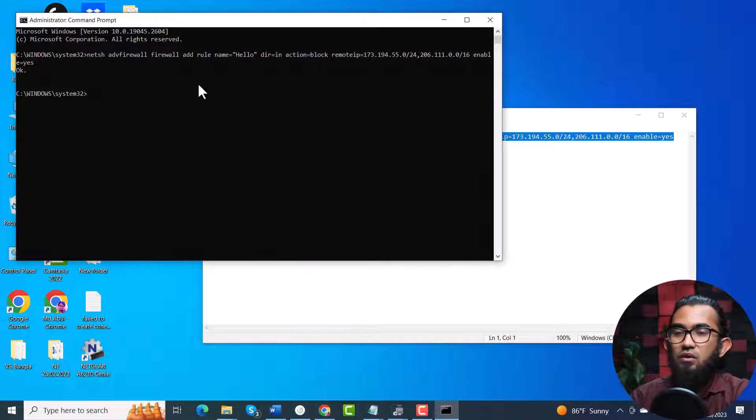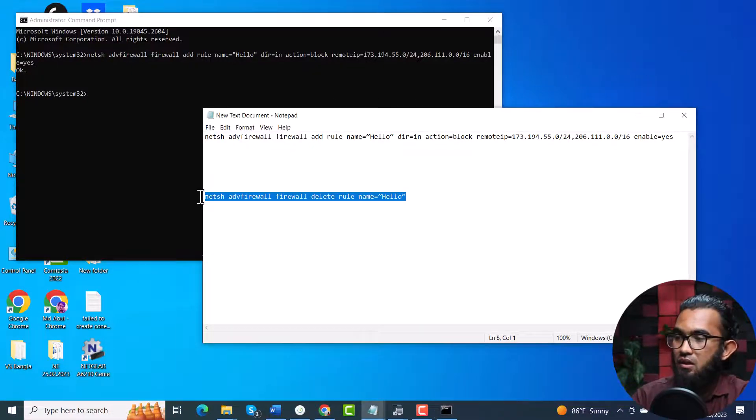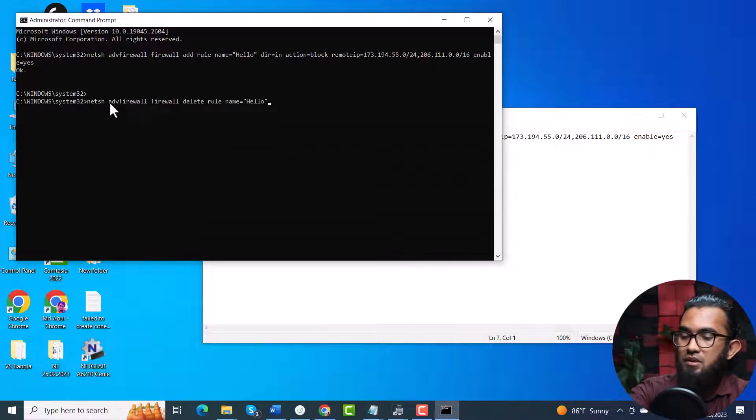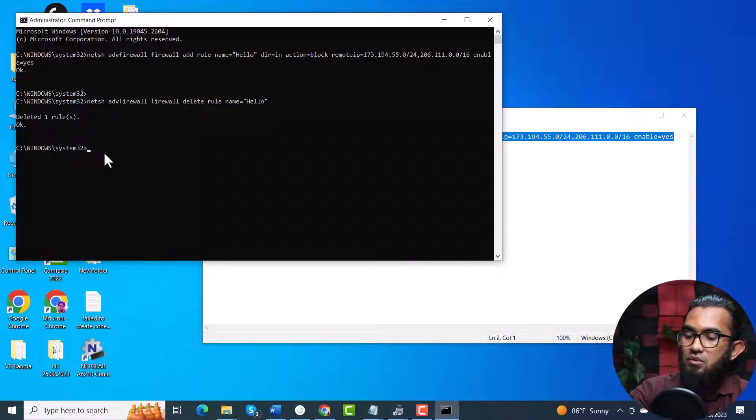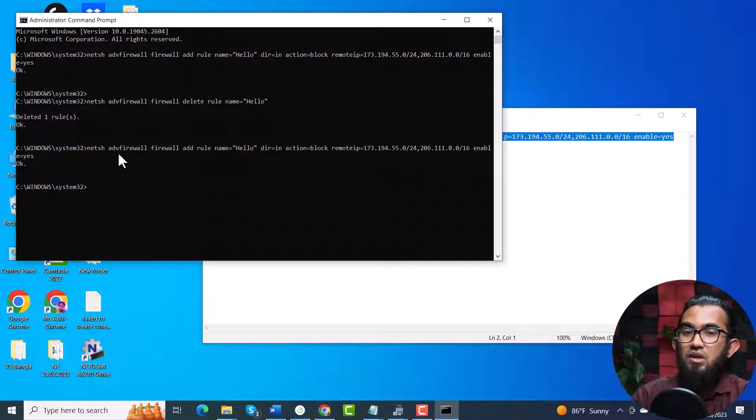And even if you want to go back to the default settings, you can just type the next command, copy and paste it, and press Enter. It will take you back to the default settings. Keep in mind that after typing this command in the command prompt, restart your computer and then check if the problem exists or not. Hopefully it will be gone.